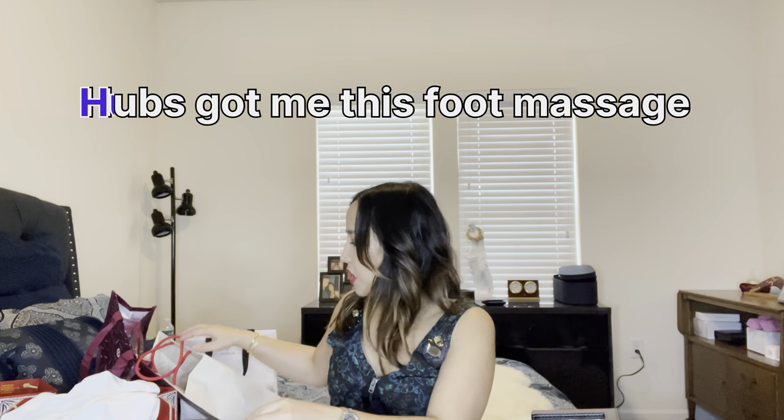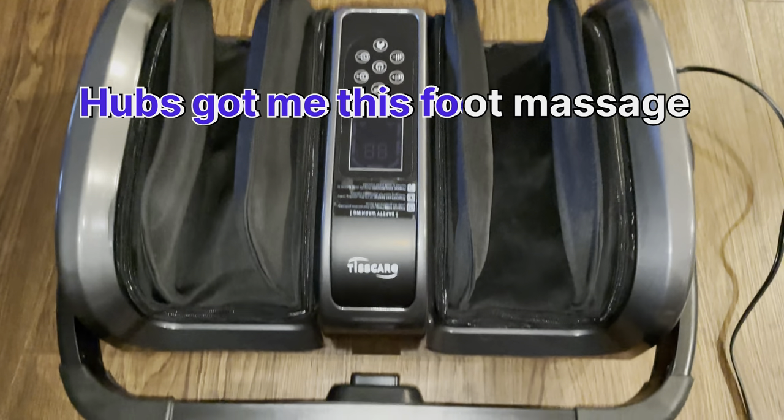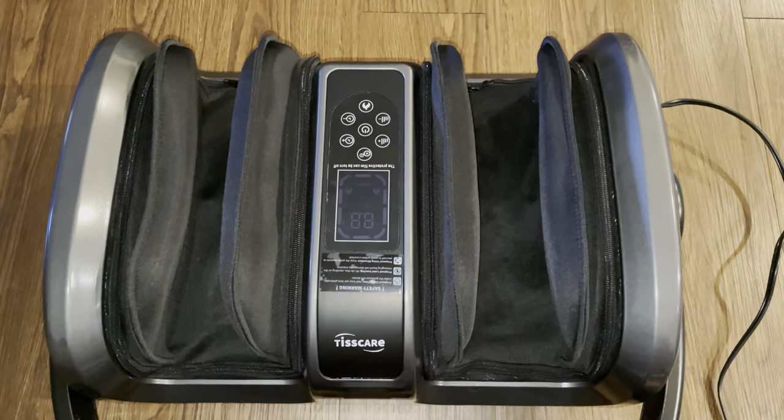I also got a crepe maker but I think it's on top of the cabinet and I'm too lazy to get it down, so I'll skip showing that one.